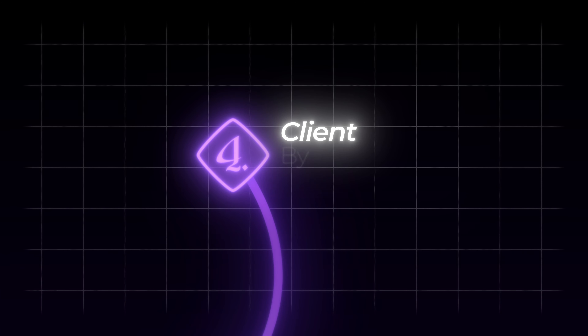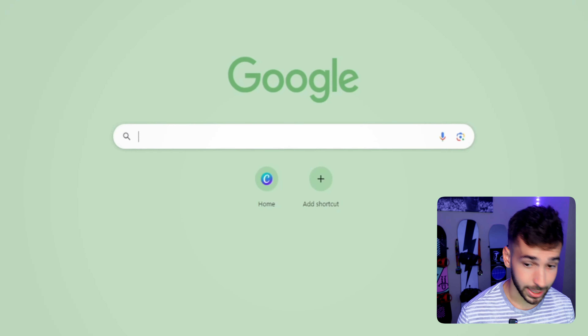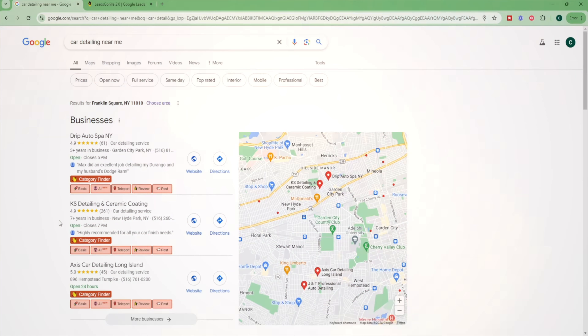If you just follow what I'm doing in this video, you could potentially have a client by next week. The first thing we need to do is find some small local business owners that need a website. To do that, we're simply going to come on Google and pick any type of niche or business. For this video I'm going to use a car detailing business and look it up near me. Any business will work for this.